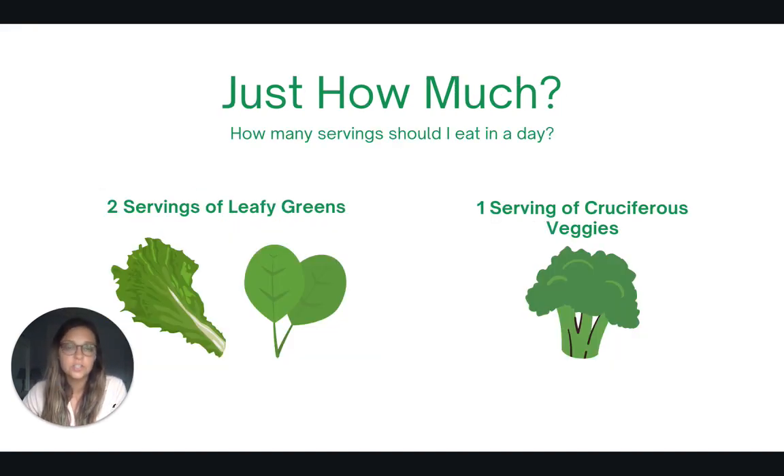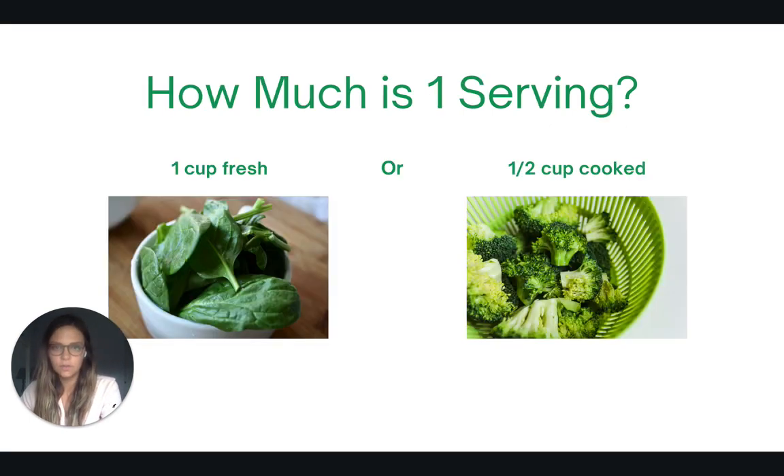So just how much should you eat in a day to get a good amount of nitrate? Looking at the daily dozen, the recommendation is to eat two servings of leafy greens per day and one serving of cruciferous vegetables per day. For fresh uncooked vegetables, one cup counts as one serving. For cooked vegetables, a half cup counts as one serving.